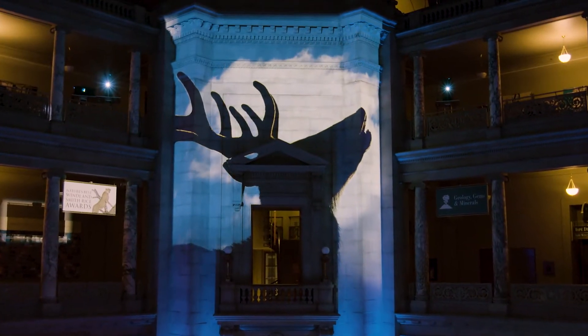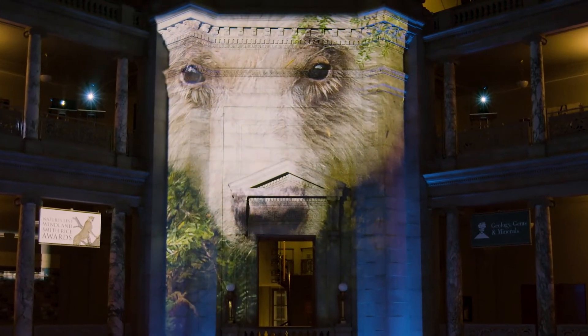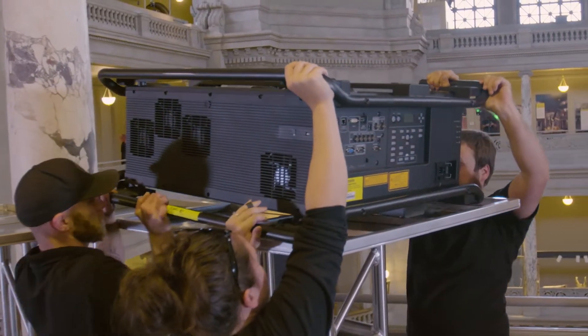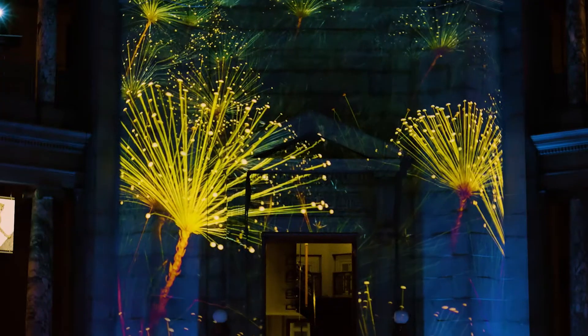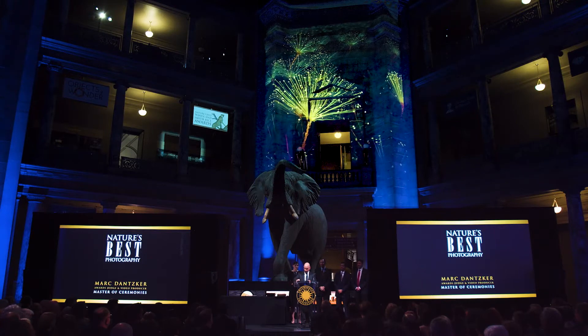For the Nature's Best Photography event, we're doing a mixture of projection onto a large surface, and in order to get all the angles that we needed without any silhouettes, we've got 6×25Ks for a total of 150,000 lumens. That lumen output combined with the color brightness allows us to reproduce the photos the way that the artist originally intended.